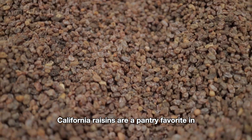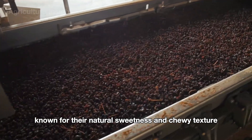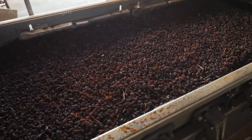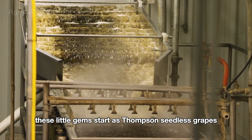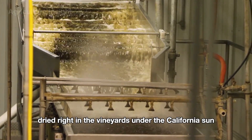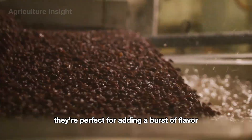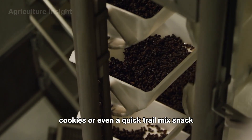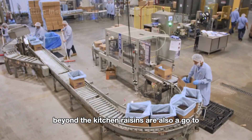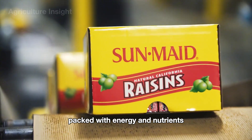California raisins are a pantry favorite in many homes across the U.S., known for their natural sweetness and chewy texture. Grown mainly in the sunny Central Valley, these little gems start as Thompson Seedless grapes dried right in the vineyards under the California sun. They're perfect for adding a burst of flavor to oatmeal cookies or a quick trail mix snack.